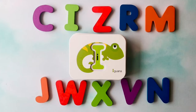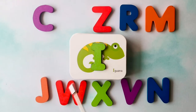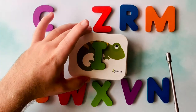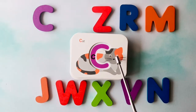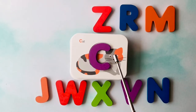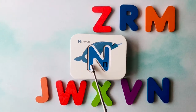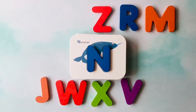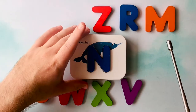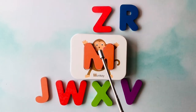Let's learn letters. This is an iguana — iguana starts with the letter I. This is the letter I. I is for iguana. This is a cat — cat starts with the letter C. This is the letter C. C is for cat. This is a narwhal — narwhal starts with the letter N. This is the letter N. N is for narwhal. This is a monkey — monkey starts with the letter M. This is the letter M. M is for monkey.